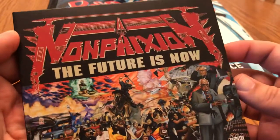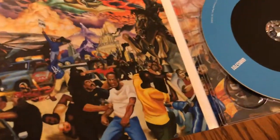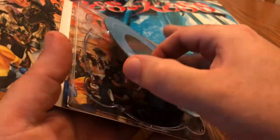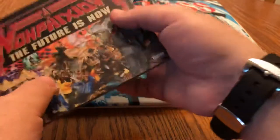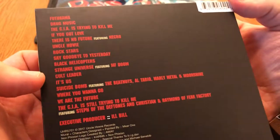We have Non-Phixion — The Future Is Now. This is like the third or fourth re-release of this, but I'm glad I have it. It's kind of a lackluster version but I'll take it. Good artwork, lots of good songs on here.